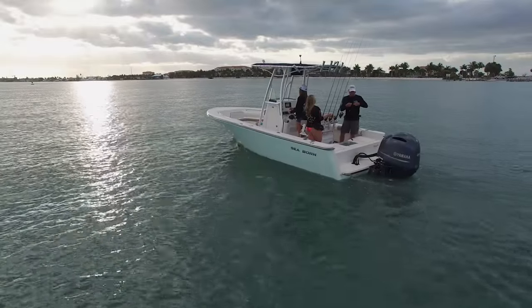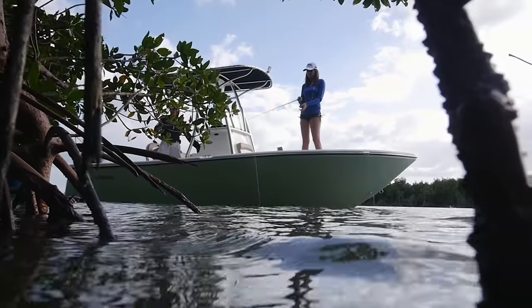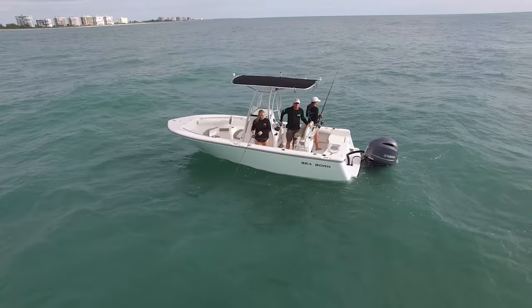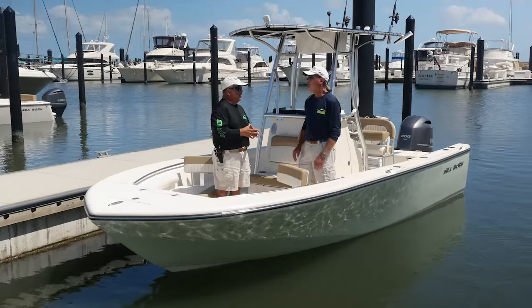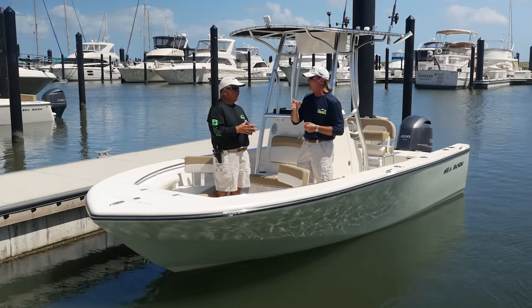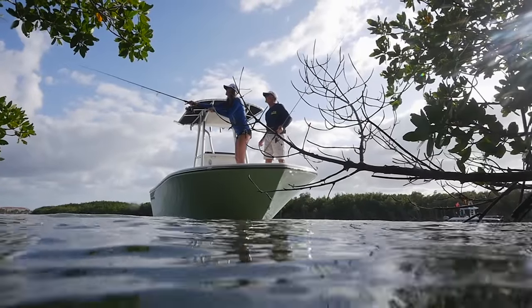If you're looking for that boat to fill in the size gap — maybe a bay boat's too small but you're not ready to step up into a large center console — this might be the right size. You're plenty big enough to go offshore on a nice day. I'm not going to go offshore on this boat on a rough day, but any 21-foot boat in rough conditions, you're going to stay inside. When you get to a bigger center console, they don't do well inside the bays — they're just too big. This boat, you don't have that problem.